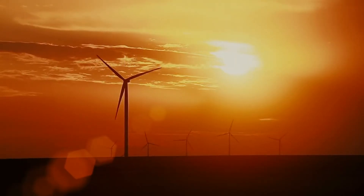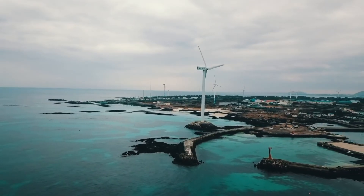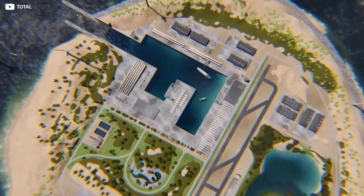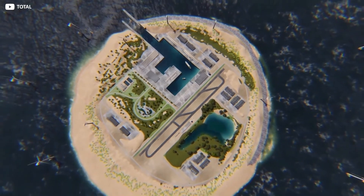If the initiative is a success, then others will follow. And who knows — maybe in the future, you'll discover energy islands like these surfacing offshore close to you. The ultimate goal is to create a climate-neutral Europe.